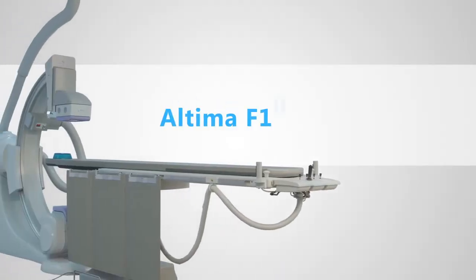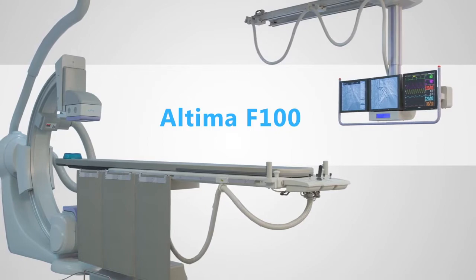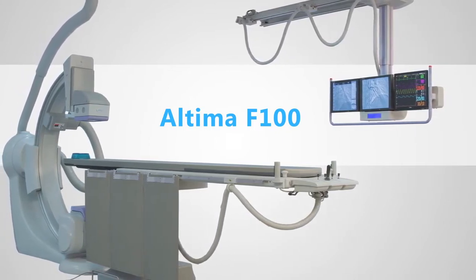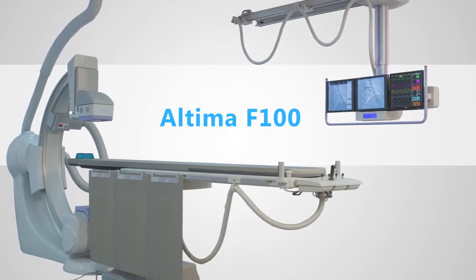Alenges introduces the Altima F100 system, a state-of-the-art, most versatile fixed complete cardiac X-ray lab used in a full range of diagnostic and therapeutic procedures.